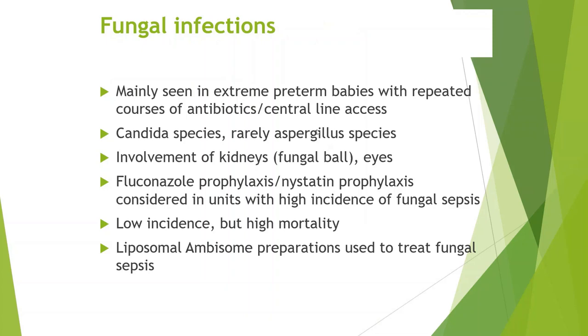In fungal infections, it's more seen in extreme preterm babies with central line access and repeated courses of antibiotics leading to fungal colonization. Candida species is a common cause. Very rarely, Aspergillus species is involved. There is involvement of the kidneys with fungal ball, and eyes are involved as well.